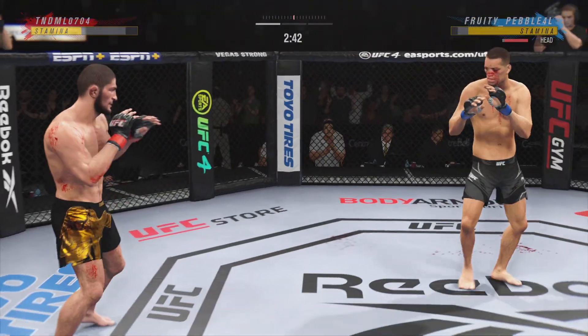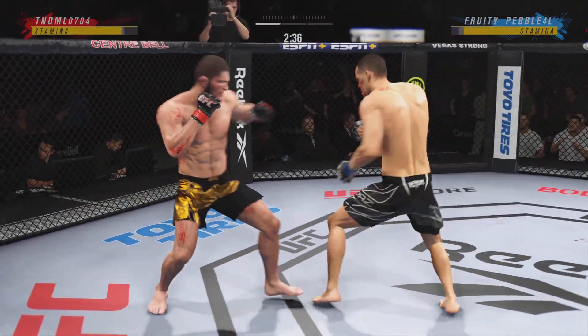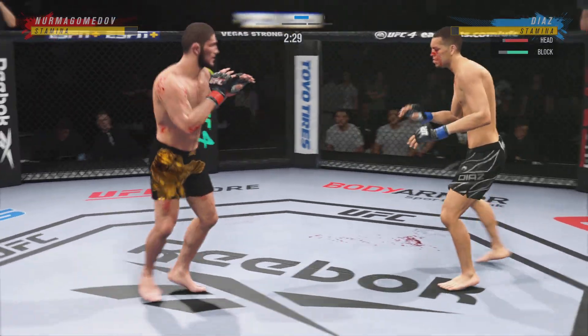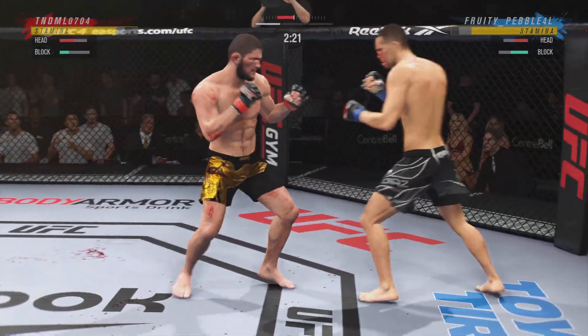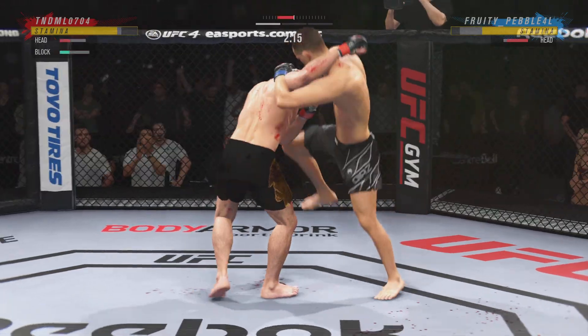Back to the stand-up now, both fighters upright. He switches his stance yet again. Just over 20 total strikes have landed for Nate Diaz. Nice straight punch — and there he goes working off that jab again. He needs to start looking for the finish now because he's got his opponent hurt very bad.